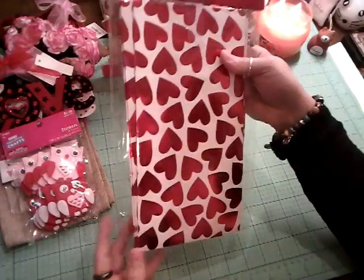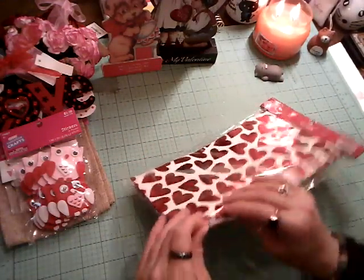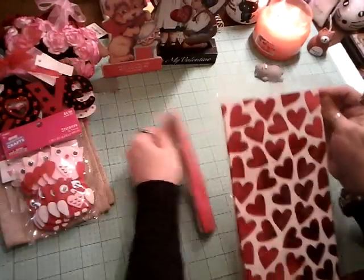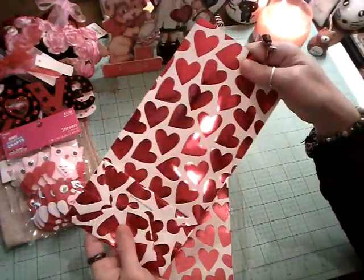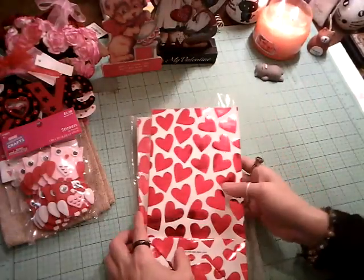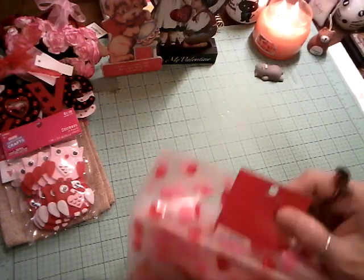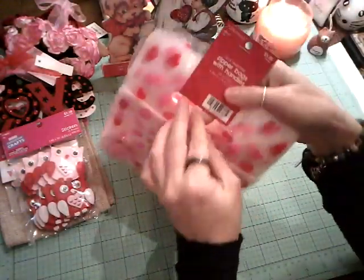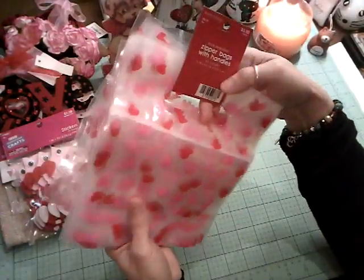I got these gift sacks — these are a little different than the foiled ones I had the other day. Those were smaller; these are more like a lunch bag shape. I'm really loving these and looking forward to using them for stuffed pockets. These zipper bags are so cute — they have handles on them. That'll be fun to put goodies in. And there are 30 of them, so I'll be sharing those.